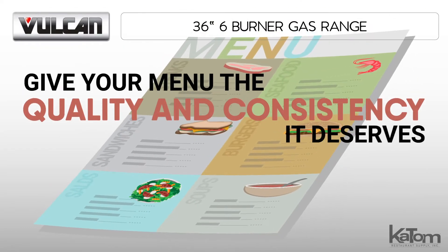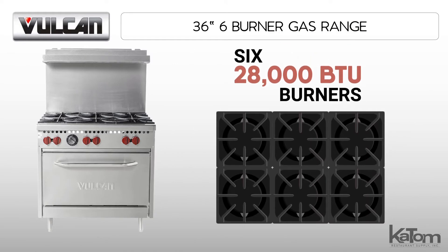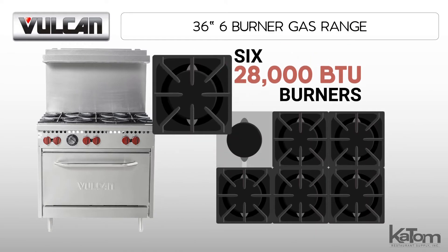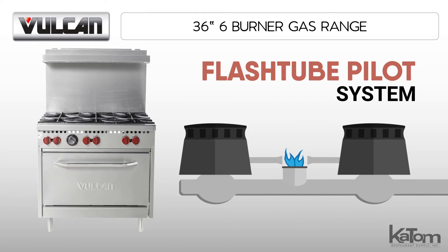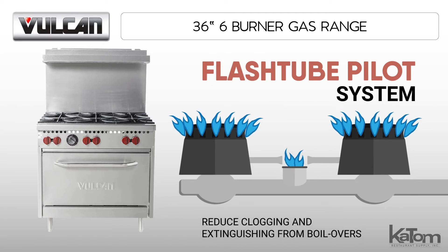Give your menu the quality and consistency it deserves by cooking on this Vulcan six-burner gas range. The range features six 28,000 BTU burners with liftoff heads, and the flash tube pilot system pairs two burners per pilot to reduce clunking and extinguishing from boil overs.